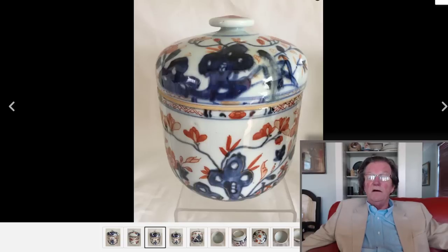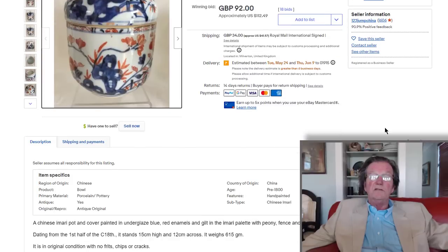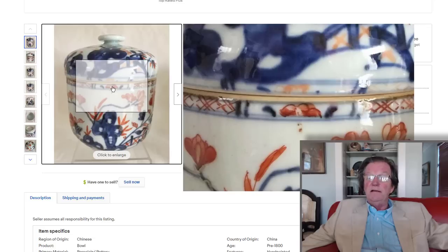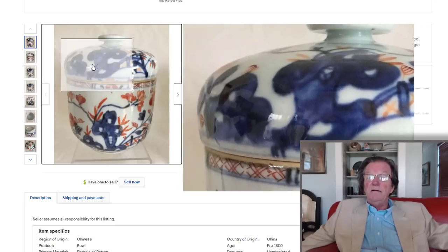This little early 18th century covered jar — I couldn't see anything wrong with it. It looked like it might have a firing flaw at the rim of the lid. It only went for $112, which looks like a pretty good buy. Often these things turn up without the lid and still sell for about $100, so having it complete with the lid is a real plus.